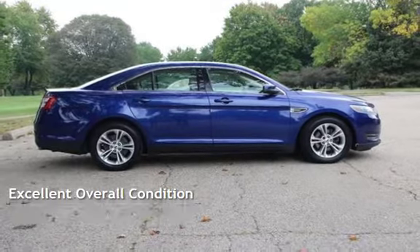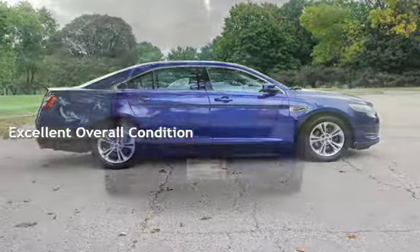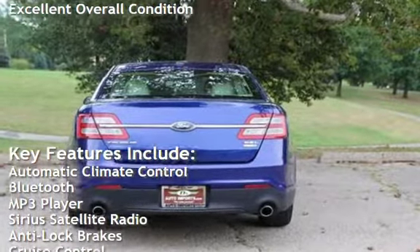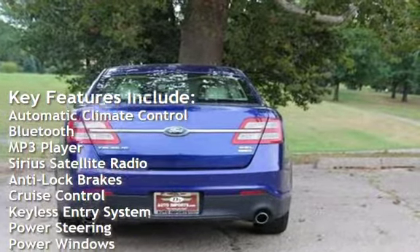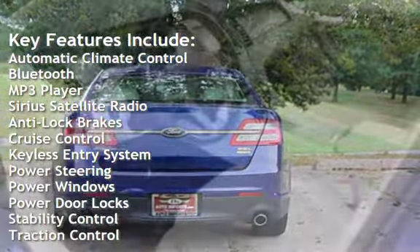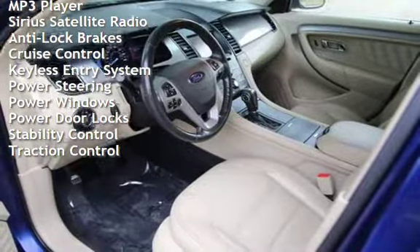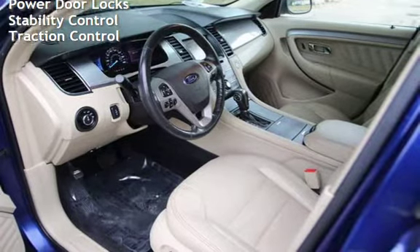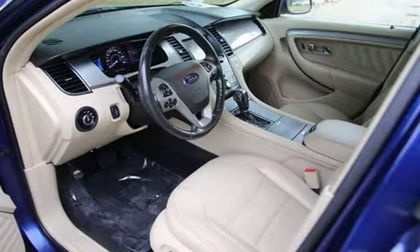This vehicle is in excellent overall condition. Key features include automatic climate control, Bluetooth, MP3 player, Sirius satellite radio, anti-lock brakes, cruise control, keyless entry, power steering, power windows, power door locks, stability control, and traction control.